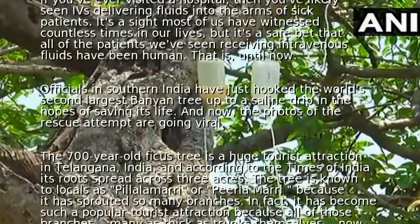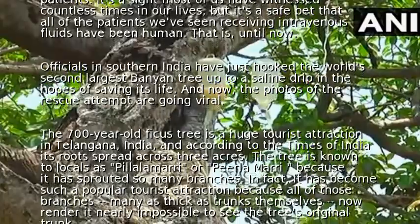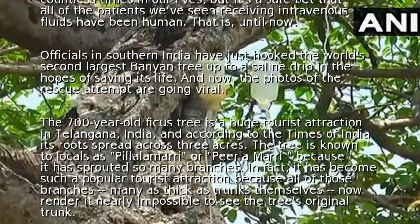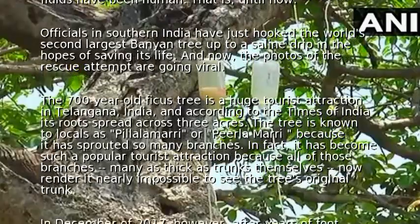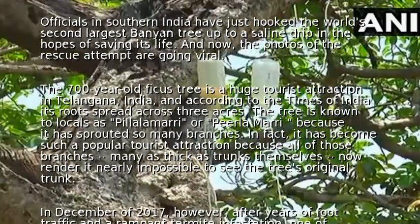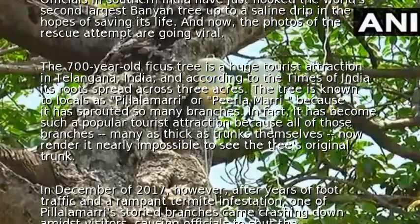The tree is known to locals as Pilala Amari or Pirlo Mari because it has sprouted so many branches. In fact, it has become such a popular tourist attraction because all of those branches — many as thick as trunks themselves — now render it nearly impossible to see the tree's original trunk.